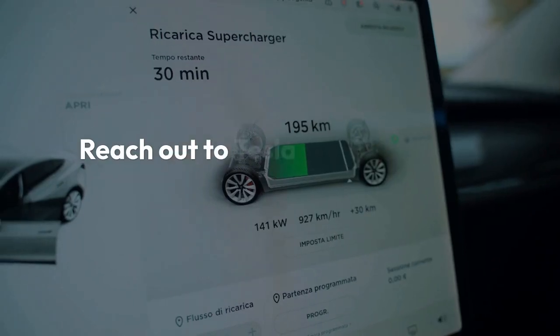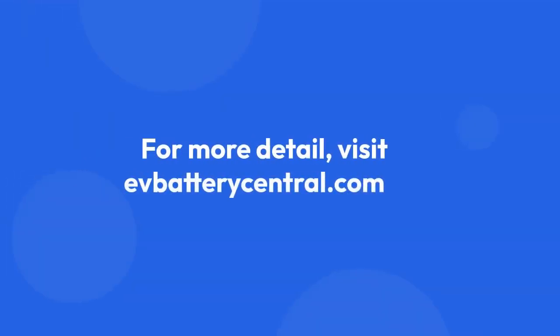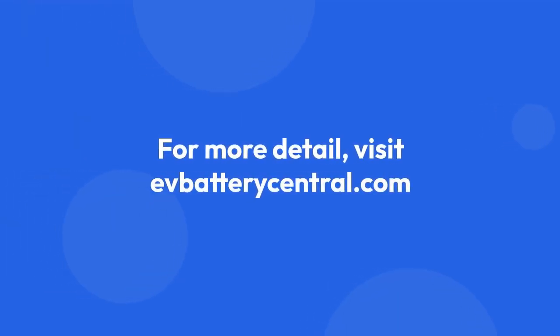Need expert advice? Reach out to Tesla's Service Center today. For more detail, visit EVBatteryCentral.com.